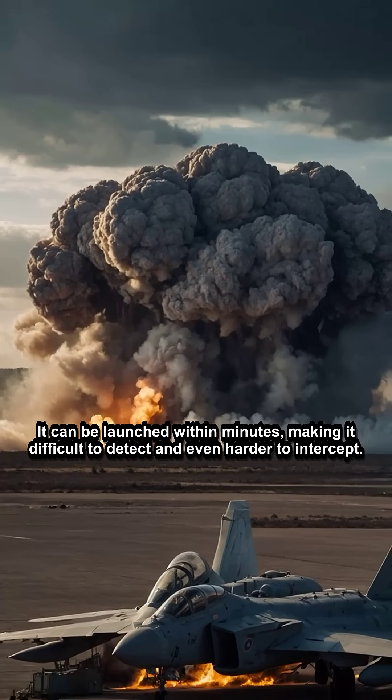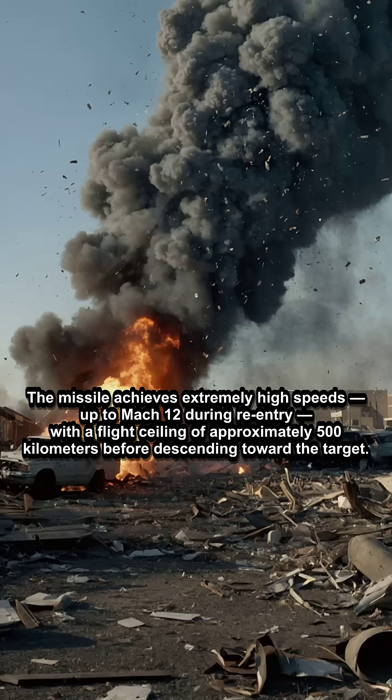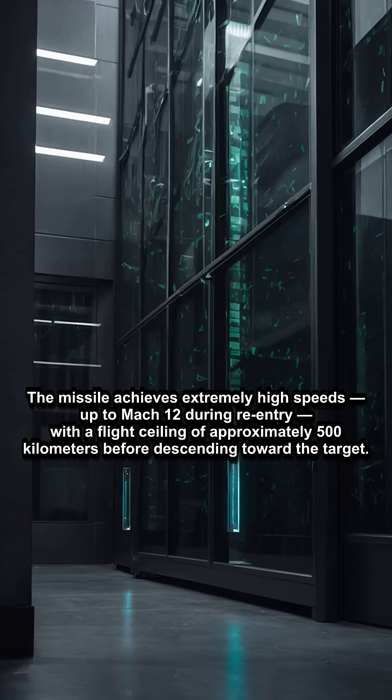The missile achieves extremely high speeds, up to Mach 12 during re-entry, with a flight ceiling of approximately 500 kilometers before descending toward the target.